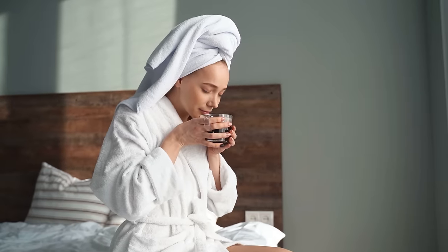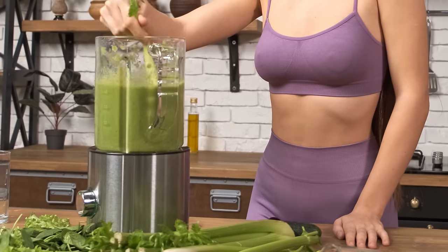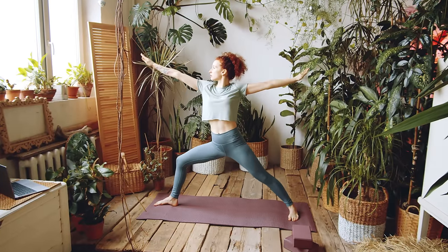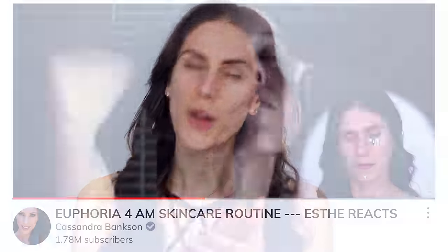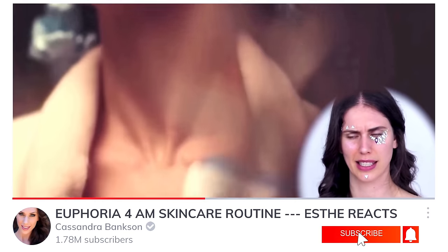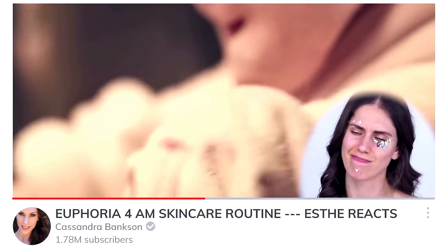That girl is not me, but she's the girl we all want to be — the one we see on social media with her perfect, usually filtered skin. She wakes up early, drinks her matcha lattes and carrot juice, practices intermittent fasting, goes to Pilates, and wears her Fitbit or Apple Watch. But that girl has come under major criticism for living a perfectionist lifestyle that's unattainable if you weren't born into privilege, wealth, or the right body shape.